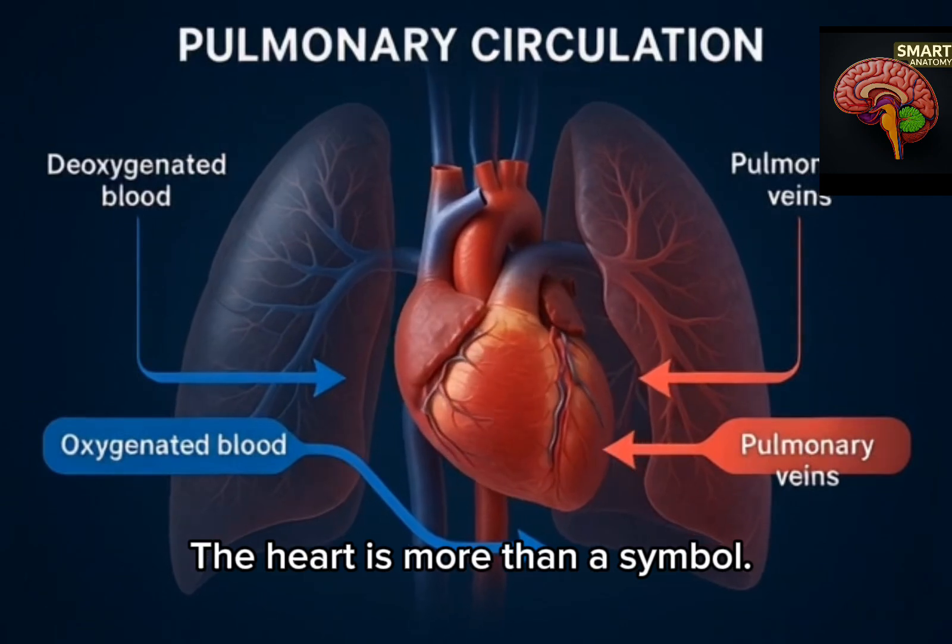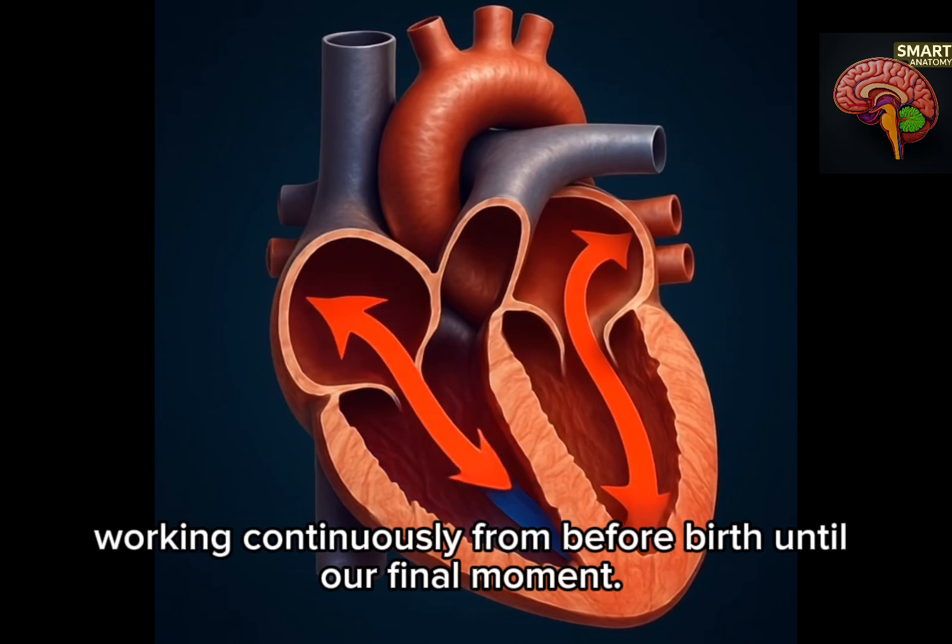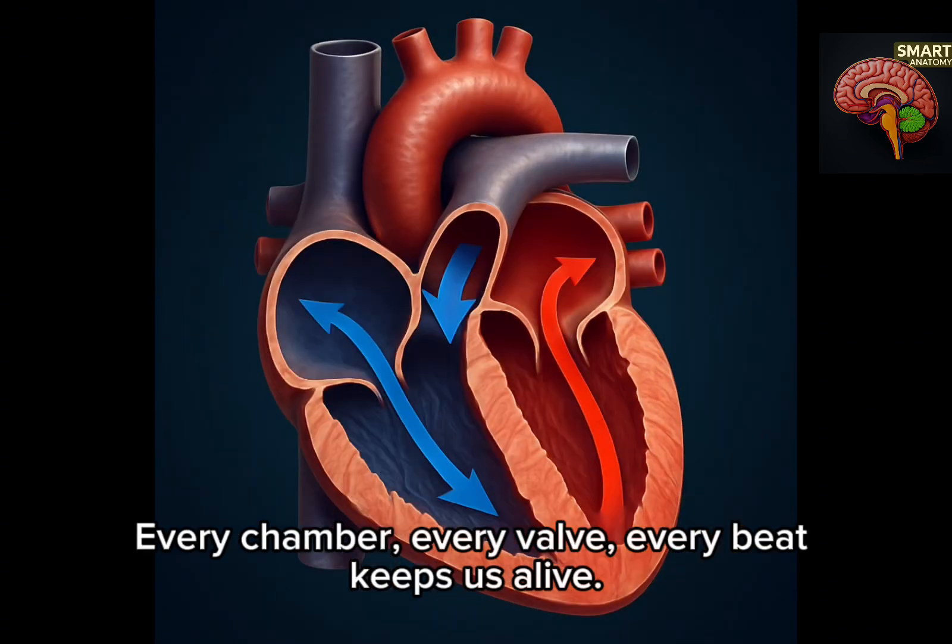The heart is more than a symbol. It is the engine of life, working continuously from before birth until our final moment. Every chamber, every valve, every beat keeps us alive.